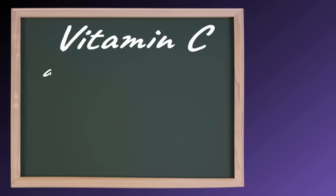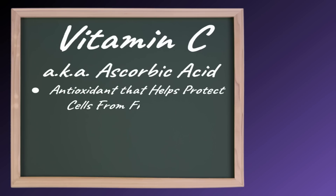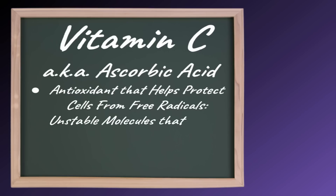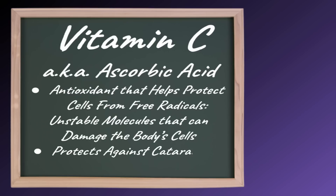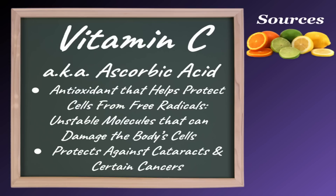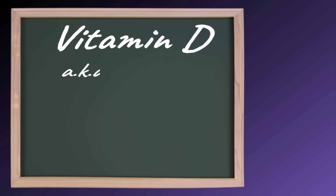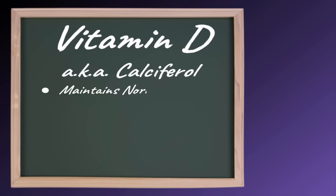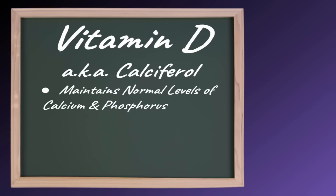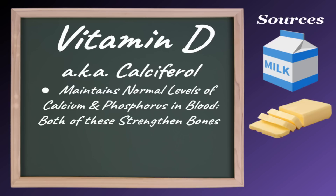Vitamin C, also known as ascorbic acid, is an antioxidant that helps protect your cells from free radicals — unstable molecules that can damage your body's cells. It is also shown to help protect against cataracts and certain cancers. Vitamin D, also known as calciferol, maintains normal levels of calcium and phosphorus in your blood, both of which strengthen bones. Good sources of vitamin D include fortified milk, butter, and fatty fish.